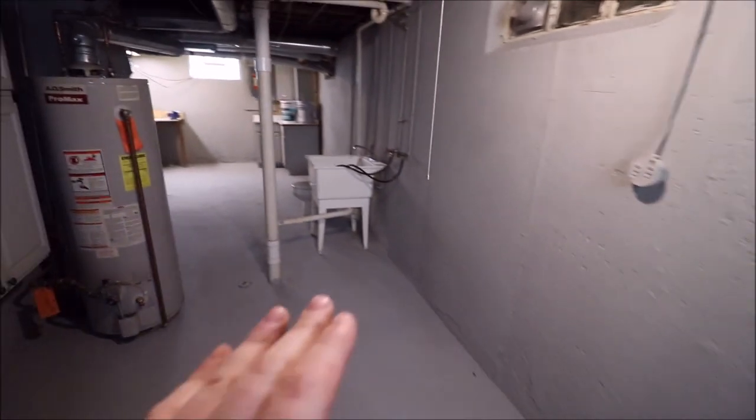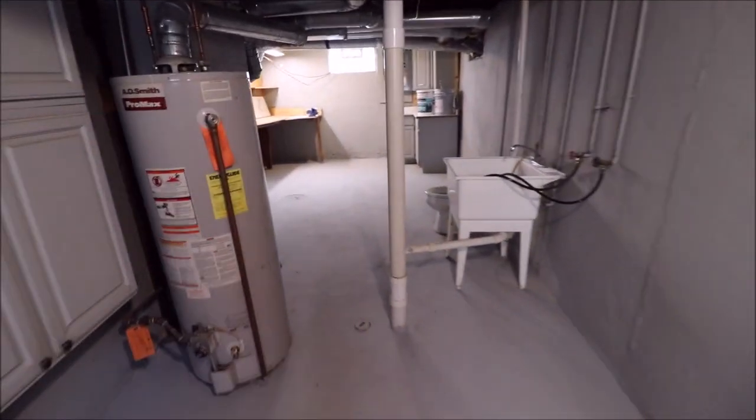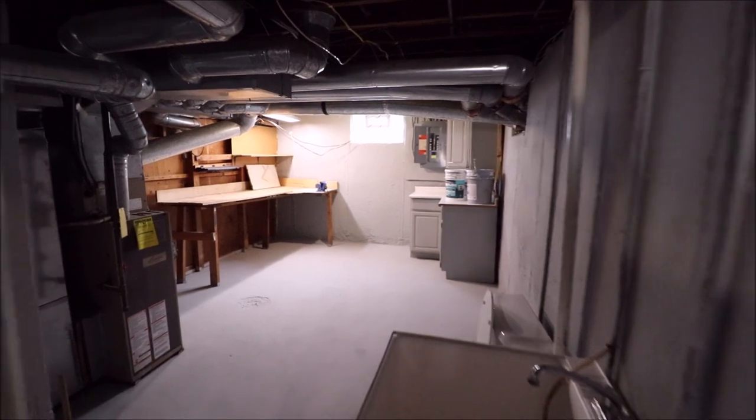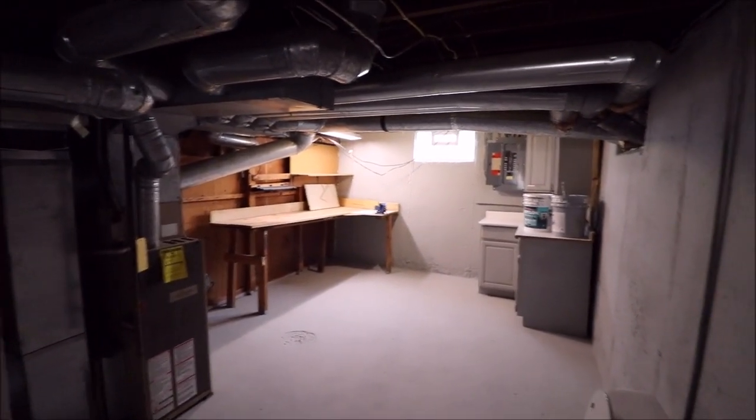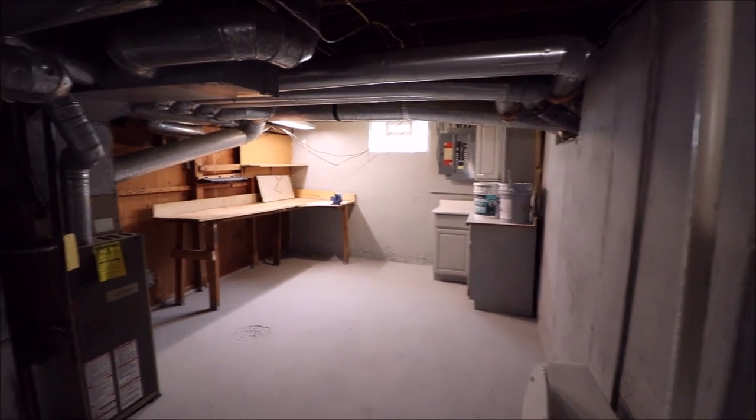We also have the family room on the first floor, so there's tons of space. Under-stairs storage here, all freshly painted. This is our washer and dryer area, and here's where the water heater is. Updated panel box, a Luxaire furnace, and a good workspace over here as well.